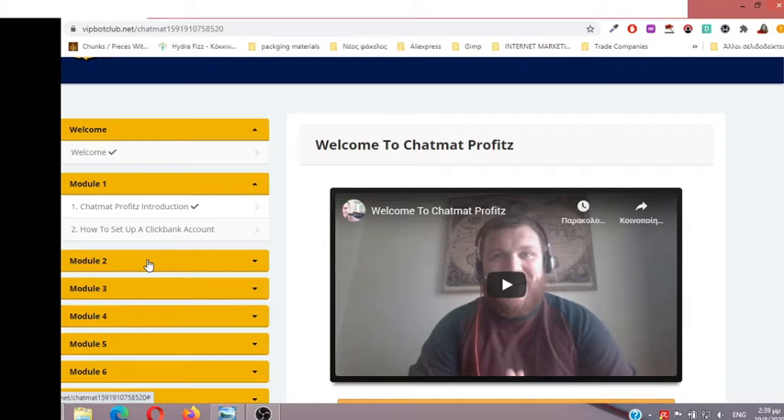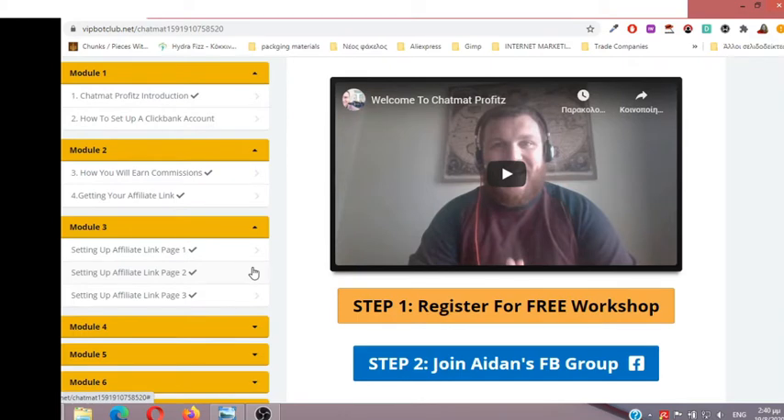Module 3: Aidan shows you how to build a free page using Wix. If you don't have your own website, you can still use Wix and it will be perfect to get started. The first page redirects the visitor to the free cheat sheet — the 27K Blueprint training, which is about how Aidan earned $27,000 using a messenger bot automated system, targeted traffic from Facebook and solo ads. The second page directs visitors to the paid offer with a $1 trial, named VIP Bot Affiliate Club.